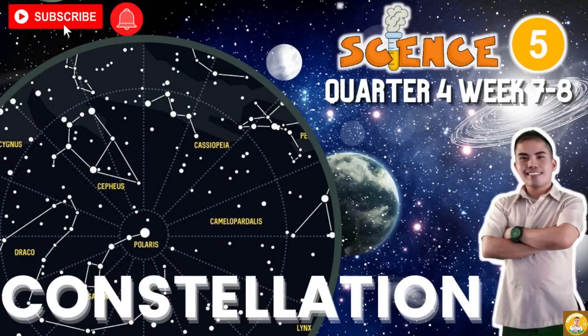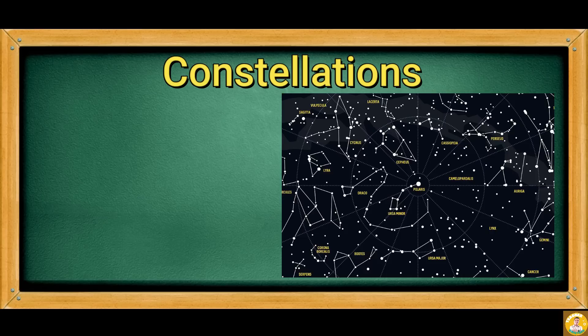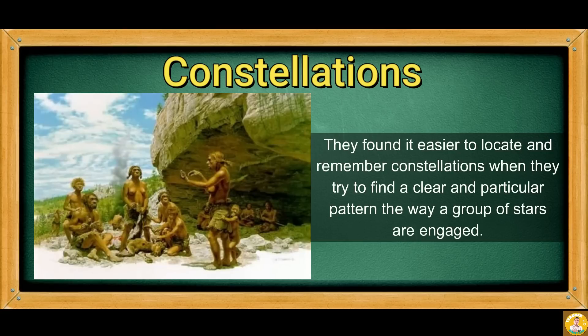Now, we will learn more about the stars, particularly the group of stars that form definite patterns in the sky. So we have constellations. These are groups of stars that form clear patterns in the sky. The ancient people first observed these groups of stars as outlines of animals and other objects. They found it easier to locate and remember constellations when they identified a clear and particular pattern in the way a group of stars are arranged.